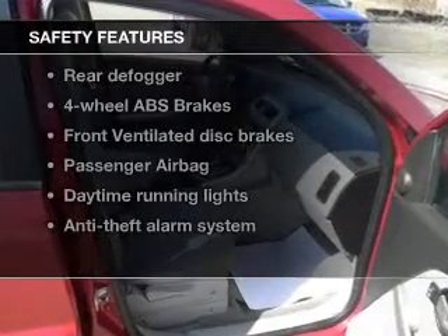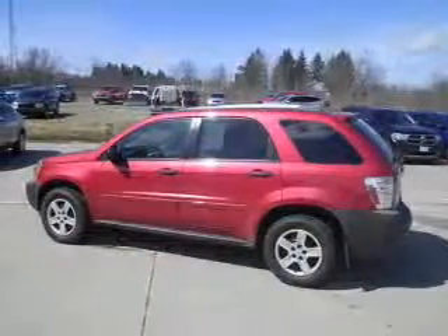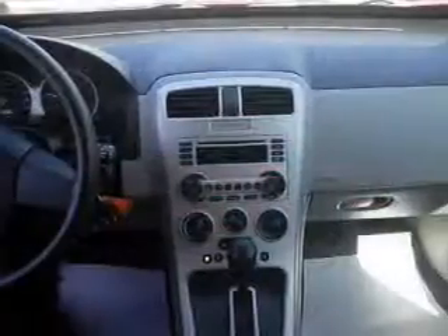If safety is a high priority, rest assured knowing that these top safety components are included. Front ventilated disc brakes. Passenger airbag. Daytime running lights. Independent suspension.